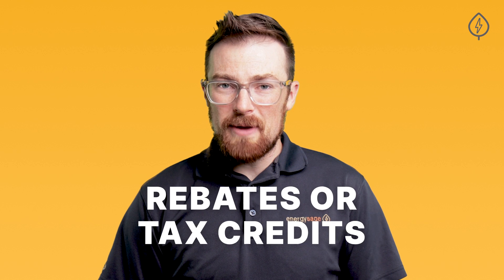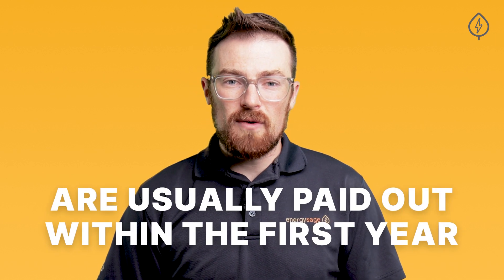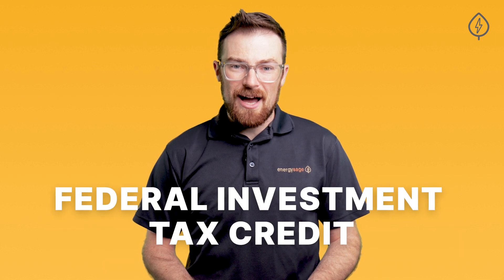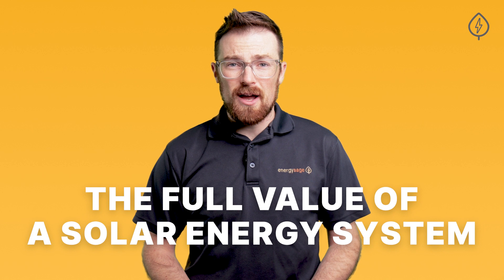Lump-sum solar incentives are typically either rebates or tax credits and are usually paid out within the first year after you install solar. The best of these types of solar rebates is the Federal Investment Tax Credit, or ITC, which provides a 30% tax credit on the full value of a solar energy system.